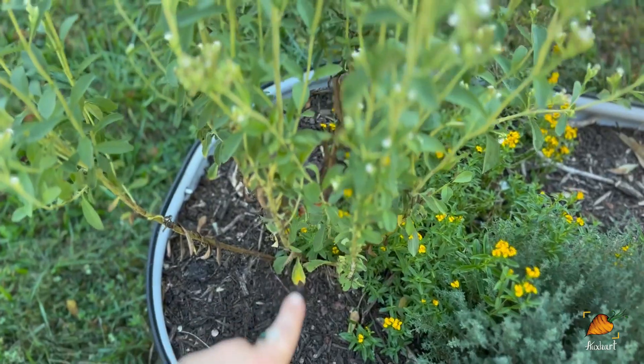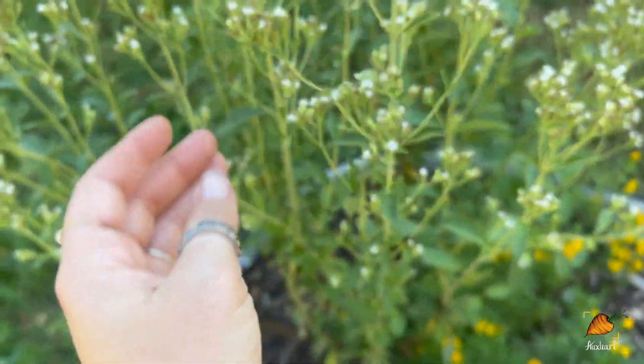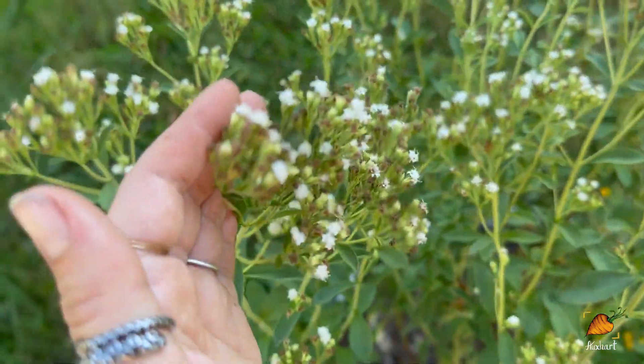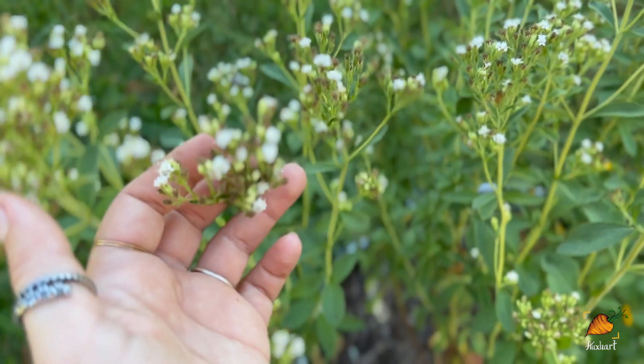Next up is stevia. I've had this particular stevia plant for about three years now, and I saved seeds off of it just a couple of months ago. Stevia is one of those plants that dies back in the winter and then regrows from the root ball in the spring, so it's really an easy herb to have in your garden. If you've never had stevia leaves before, they actually do taste like sugar — you bite into it and it's a little green tasting but also just like putting a spoonful of sugar in your mouth. I do have a video talking about how I make stevia extract from my plant, and you can grow your own stevia with these seeds.